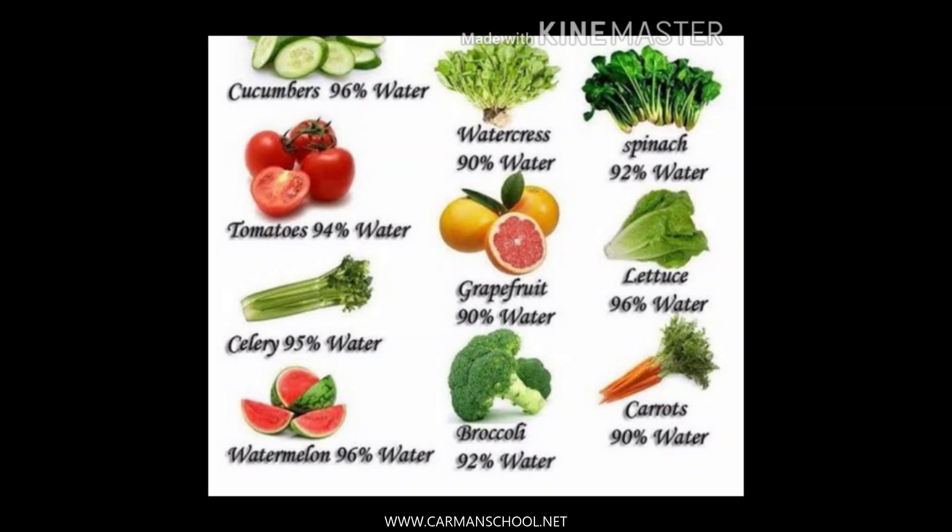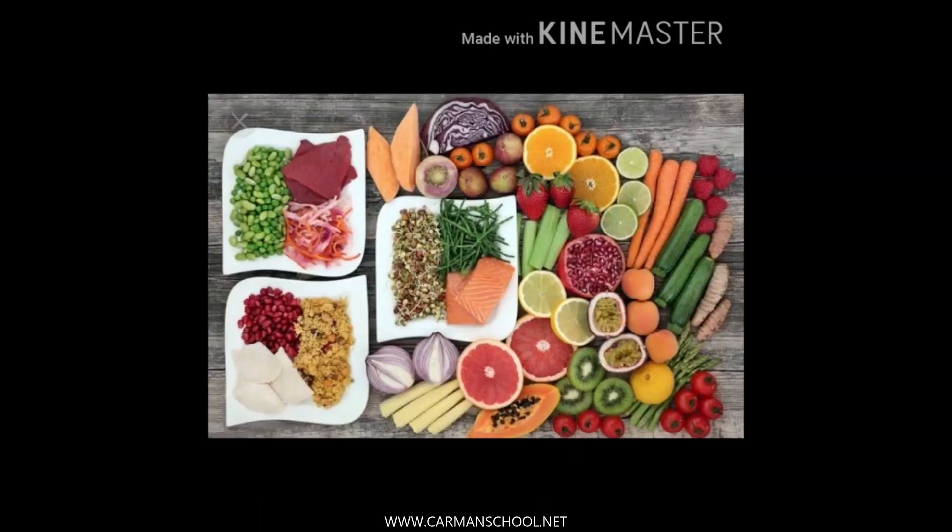Apart from water and minerals, we also require roughage. Water and roughage collectively help our body to remove waste from our body. They help the digestive system and make the digestion process easier.